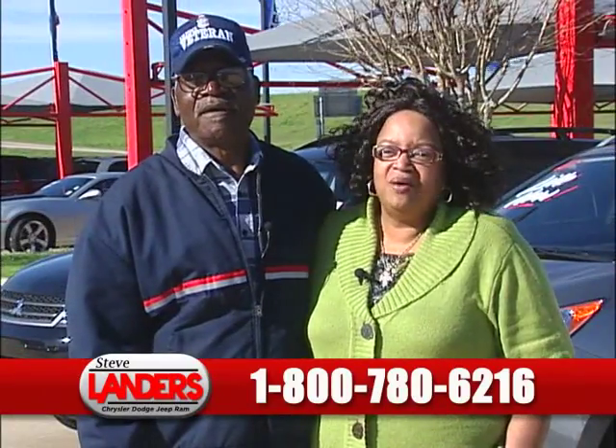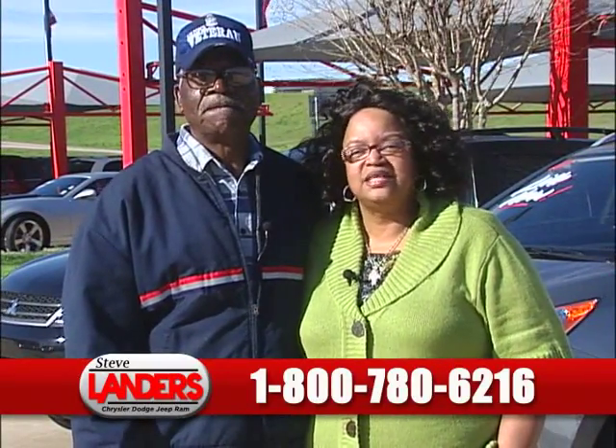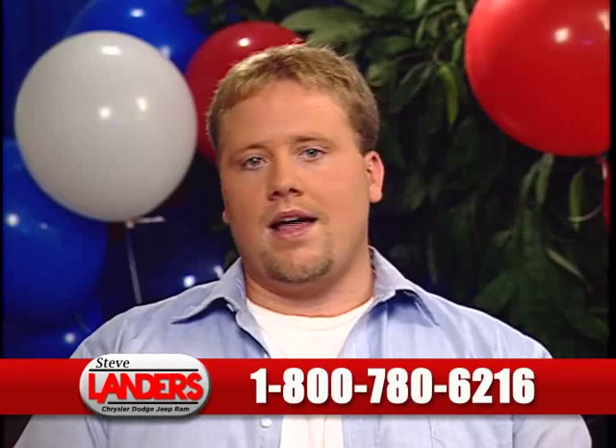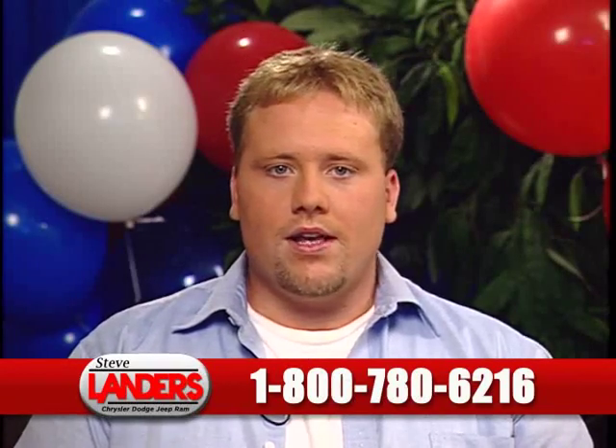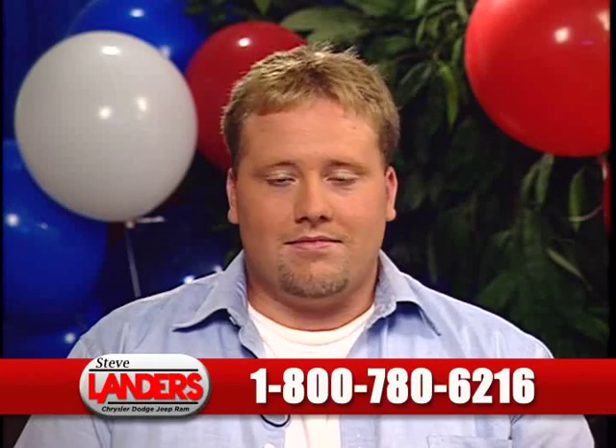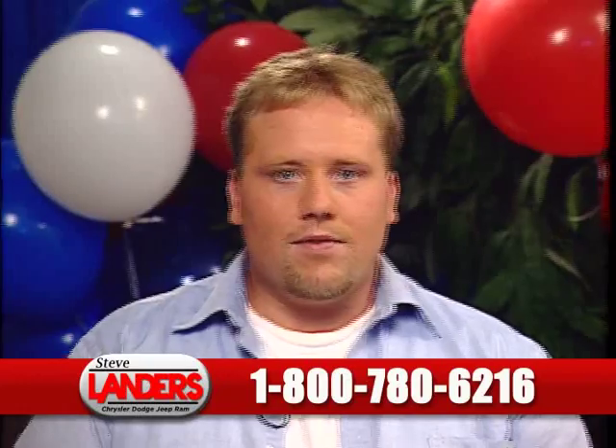We came down and looked at the trucks they had. The salesman was great, management was great, financing was no hassle. I didn't have bad credit — I just didn't have any credit. They put me in the car the same day, and I'm really happy and excited about what they did for me.